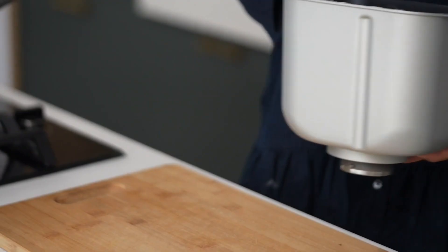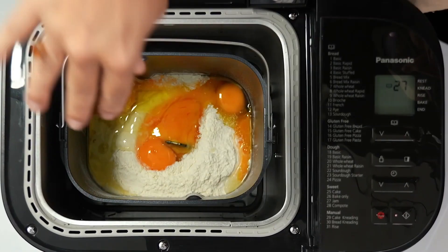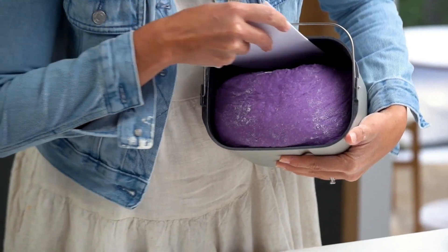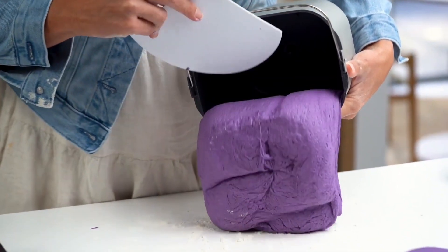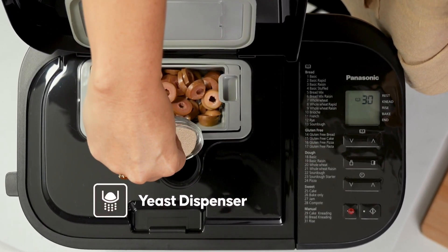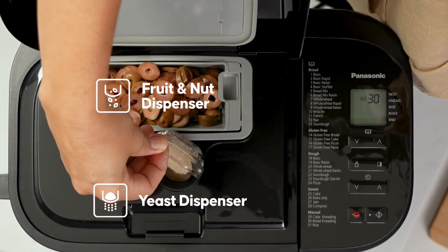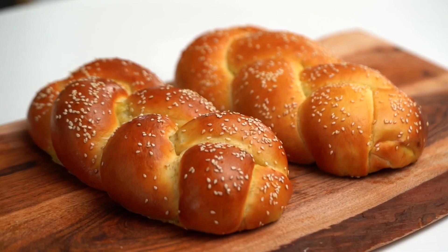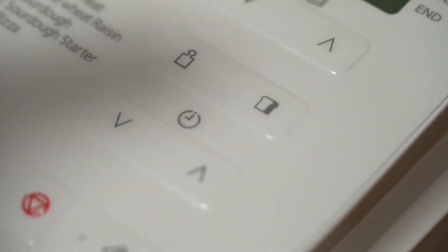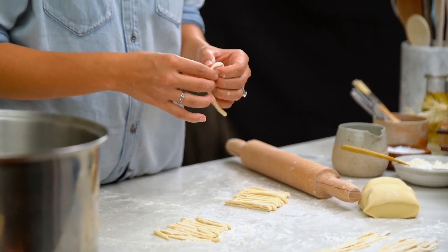Simply add your ingredients, select the desired bread type, and let the machine do the rest. The Amazon Basics Breadmaking Machine also includes a variety of standout features: a delay start timer allowing you to schedule your baking in advance, a keep warm function ensuring your bread stays fresh for longer, and a removable kneading paddle making cleaning a breeze. Whether you're a bread enthusiast or just looking for a convenient way to make fresh bread at home, the Amazon Basics Breadmaking Machine is an excellent choice. With its affordability and ease of use, it's perfect for anyone looking to add freshly baked bread to their daily routine.